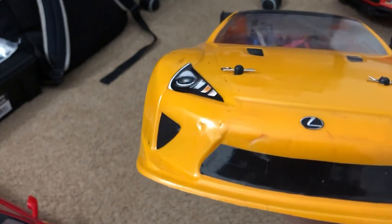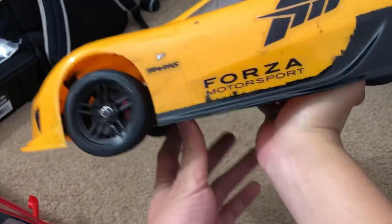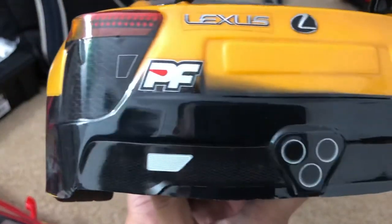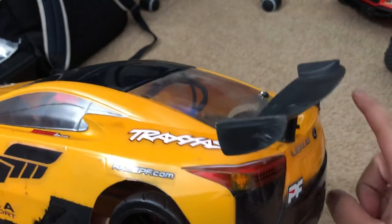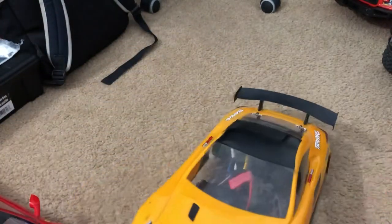The LFA isn't in great shape — you can see some scuff marks — but it's still in one piece. I'll eventually get another LFA body. I didn't do a great job painting it, and I'm not a big fan of multi-color painting. The wing on here is not original to the body — it's actually an HPI wing that was originally on my Traxxas 4-Tec.